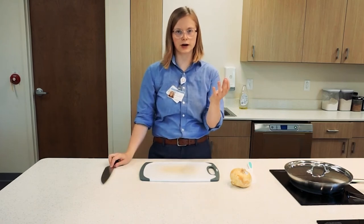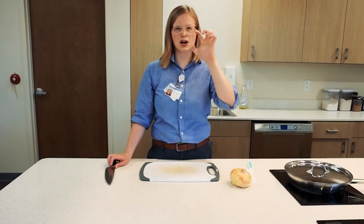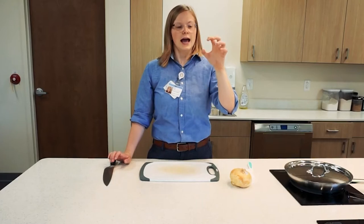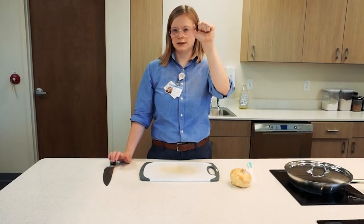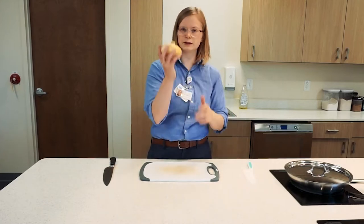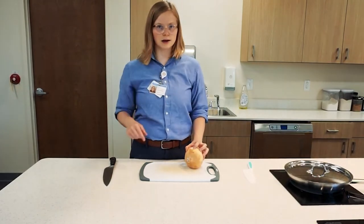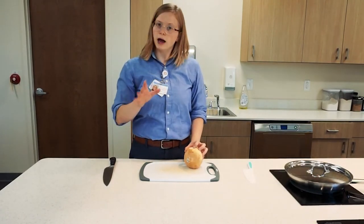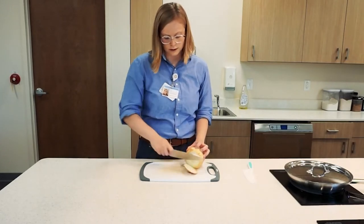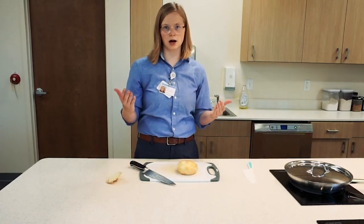Next we want to think about our other hand — the one holding our fruit, vegetable, or meat — and we want to make sure that we create a claw hand. Think of yourself as a ferocious beast and make a claw, especially making sure that thumb is tucked in. When cutting something round like an onion, use the claw hand and make the first cut to make the item flat, which will make it more stable.